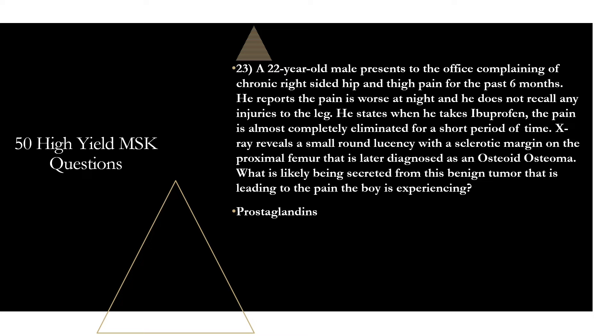Question twenty-four: scoliosis is defined as an abnormal lateral curvature of the spine with a Cobb angle of greater than 10 degrees. The Cobb angle is the most widely used measurement for quantifying spinal curvature, calculated using plain radiographs. A Cobb angle of 40 to 50 degrees or greater is usually where surgical intervention is indicated.